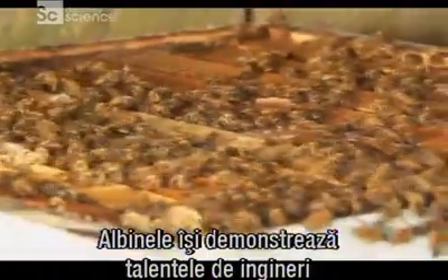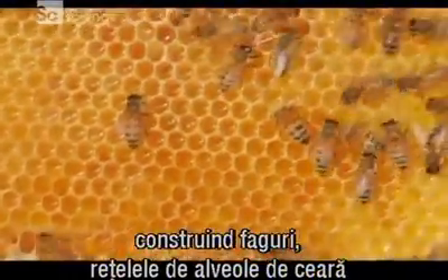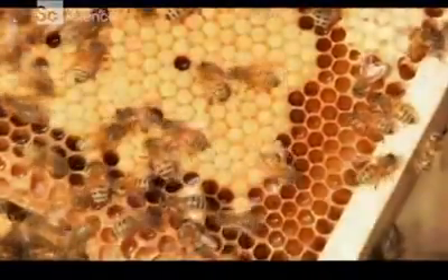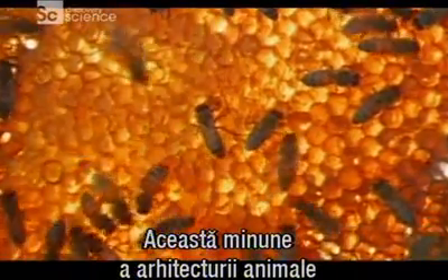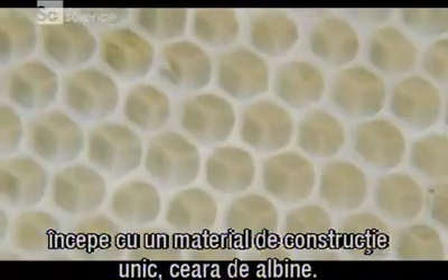Honeybees demonstrate their engineering skills building a honeycomb, the network of wax cells they use to house larvae and store honey. This marvel of animal architecture begins with a unique building material: beeswax.